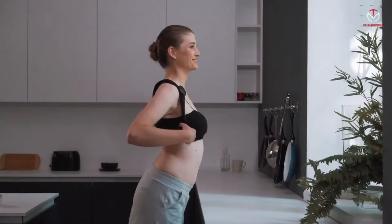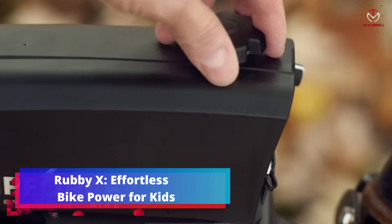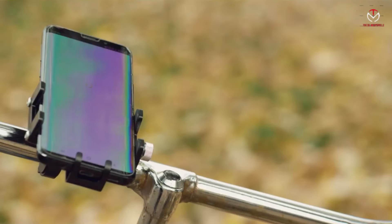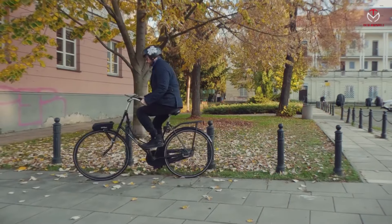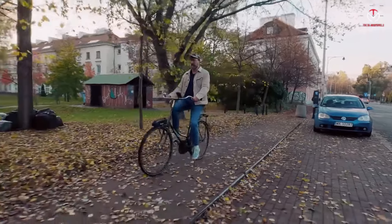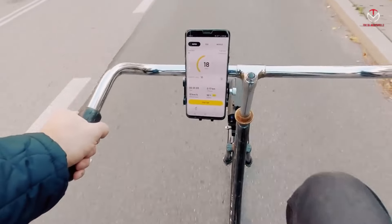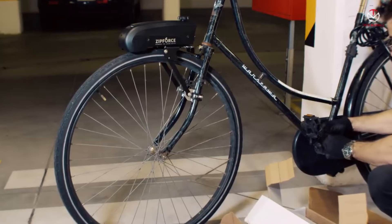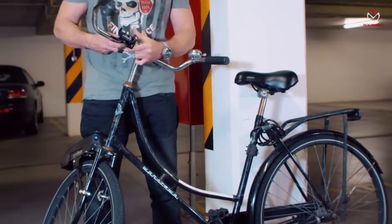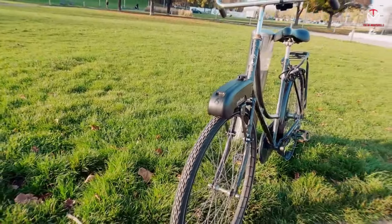Rubby X introduces a hassle-free approach to empower kids' bikes with its self-contained gadget. No intricate bike modifications needed — simply attach Rubby X to the seat tube, secure the bracket, and lower it onto the rear tire. The device applies pressure to the tire, propelling the bike forward effortlessly. This innovative and user-friendly solution ensures a seamless experience for children, allowing them to enjoy a Rubby X-powered bike adventure without complications.